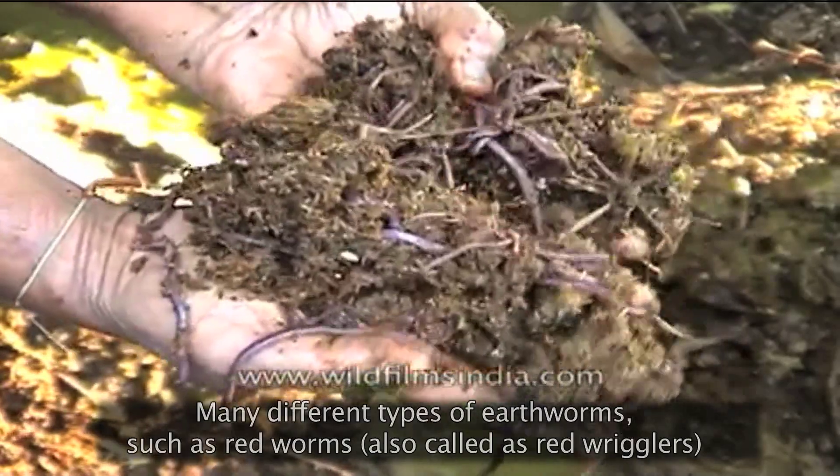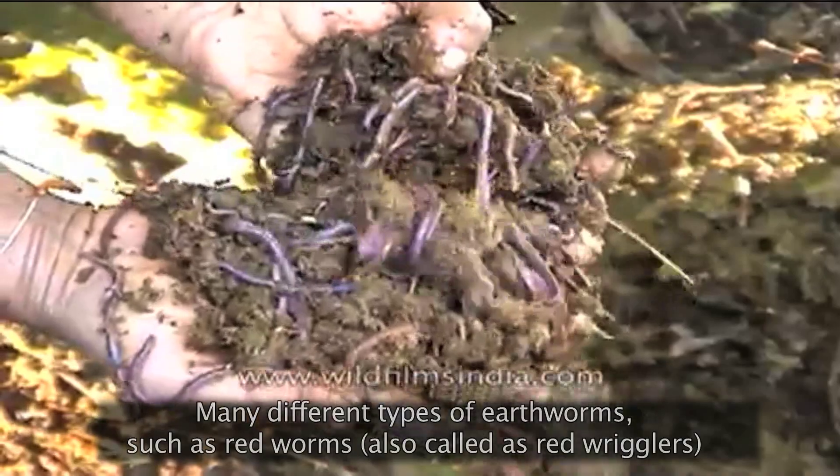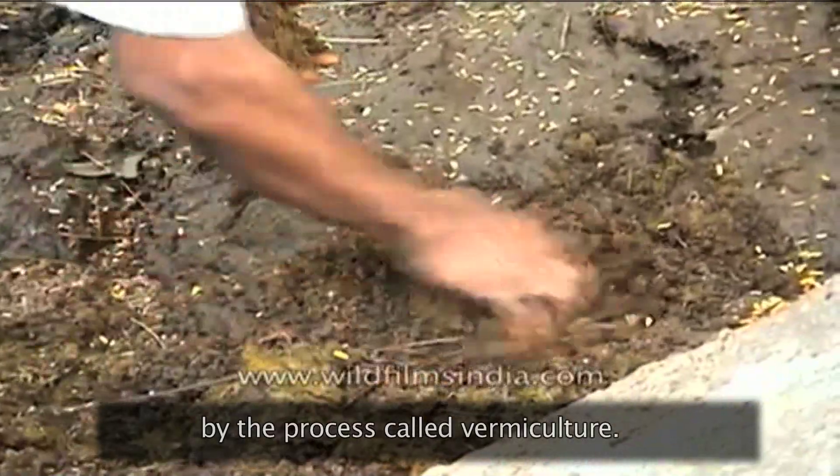Many different types of earthworms, such as redworms, also called red wrigglers, are used in decomposing food wastes into compost in a compost bin by the process called vermiculture.